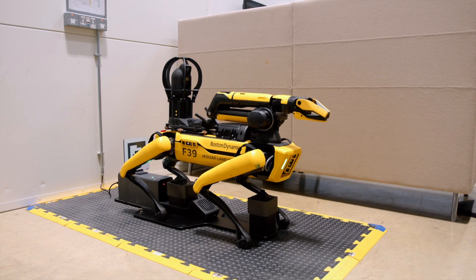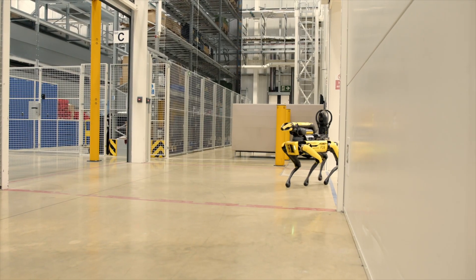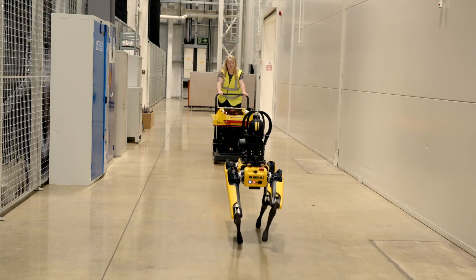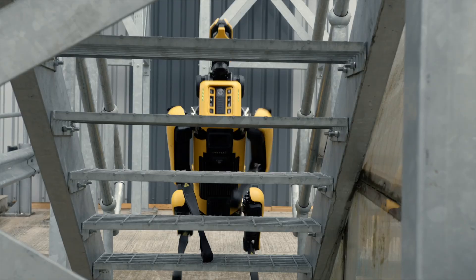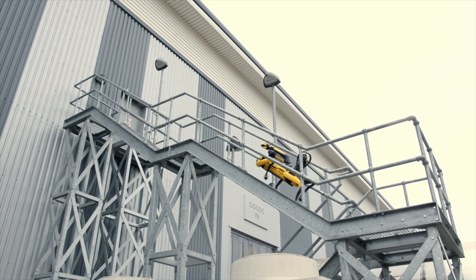Patrolling JLR Coventry's facility up to 24 times a day, Rover can open doors, navigate busy areas, and monitor thousands of pieces of equipment each day, alerting our colleagues quickly to operational issues.